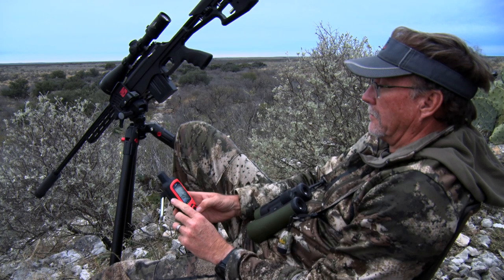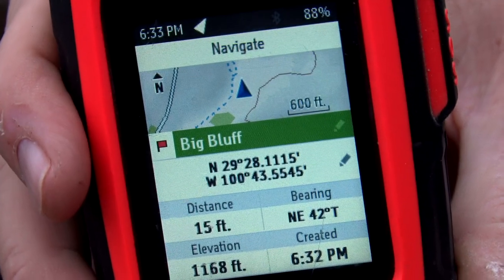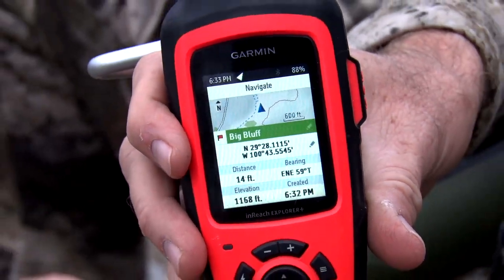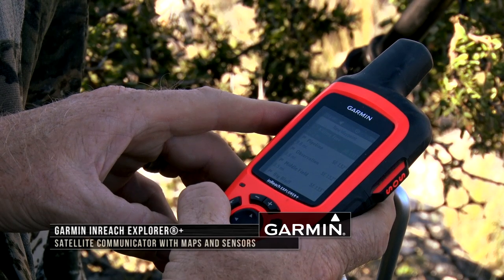Using mapping features on GPS units can really help you determine the lay of the land and where deer could have gone, as well as telling you where you've searched and where you've not searched, like we just saw with Liz's hunt.